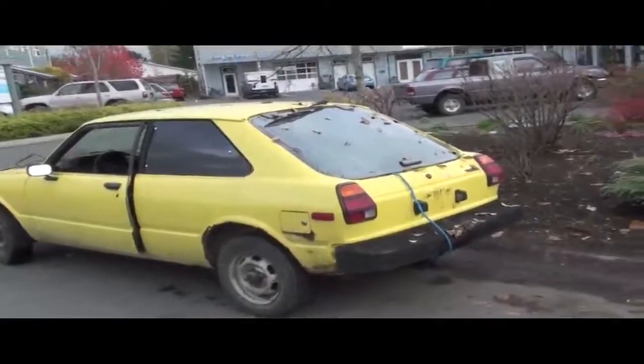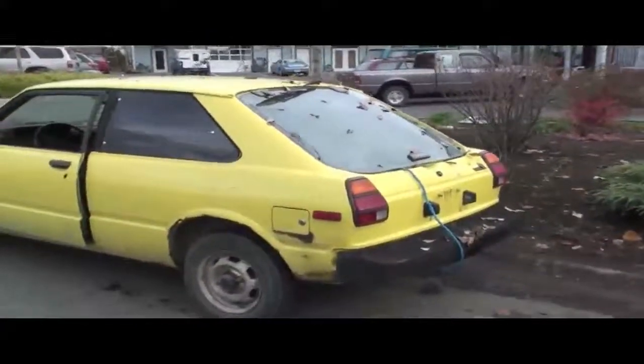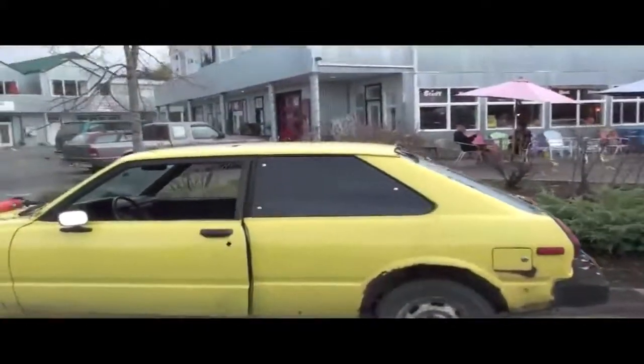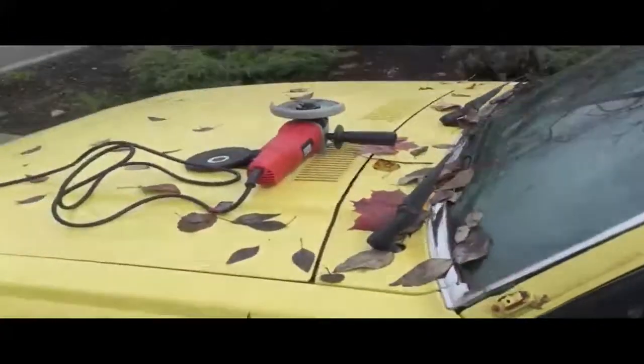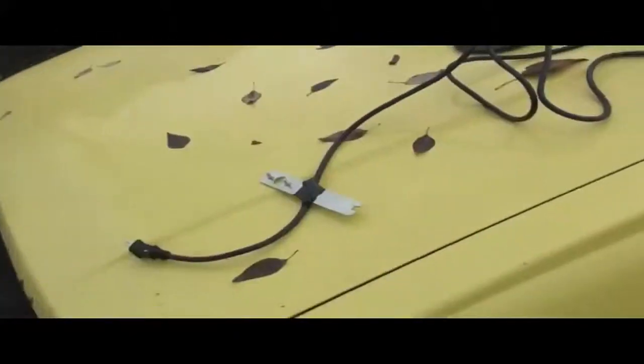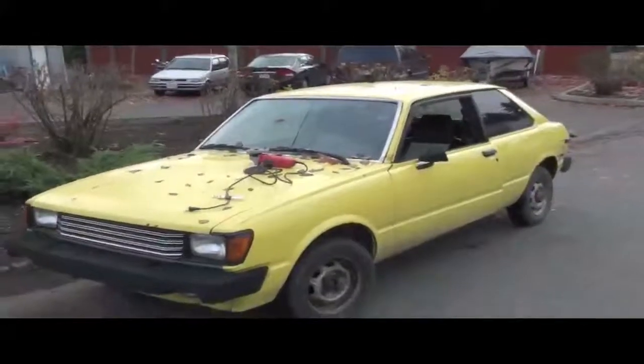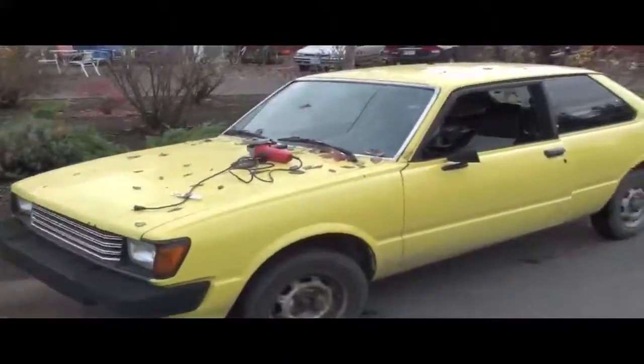So we are taking this little car, Mr. Cell, and we're turning it into a truck. We're going to cut away this back part and make it into a truck with a grinder, which I just bought from Walnut. This car runs really good, and we're going to use it for work.